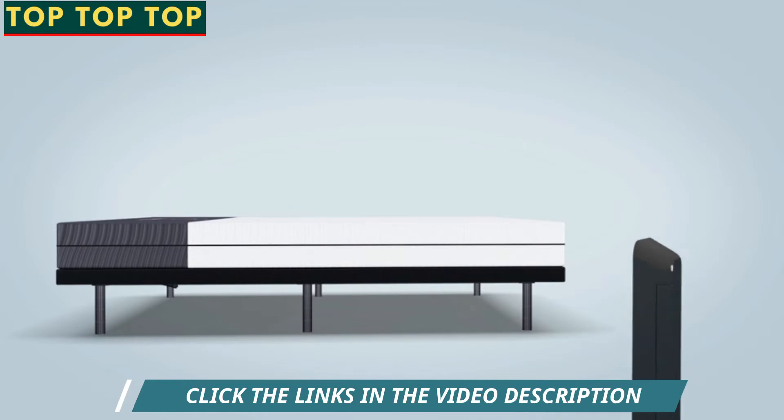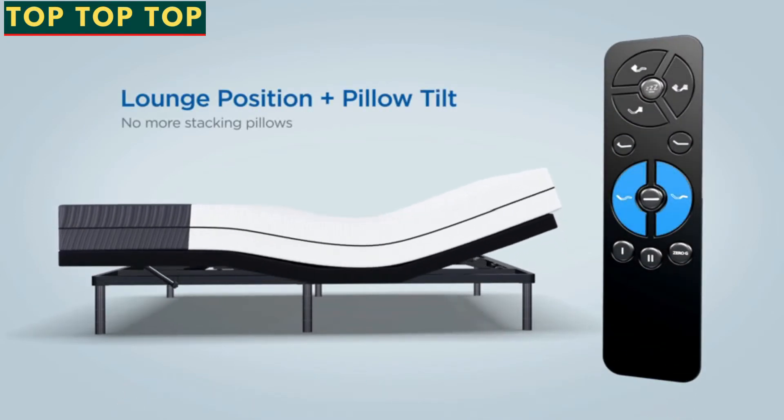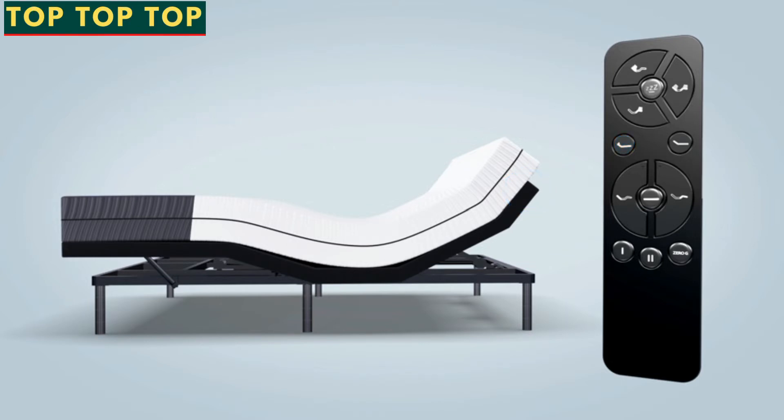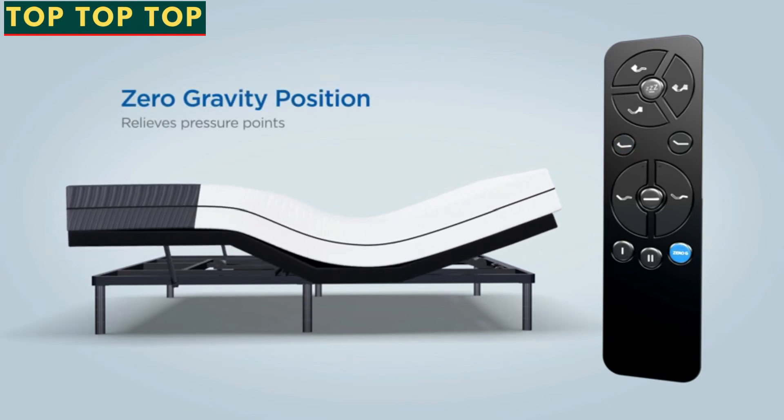Instead of propping up pillows to support the head, simply engage the pillow tilt feature. Read your favorite book or watch TV, and then get to sleep at the touch of a button. Easily accessible USB ports ensure all your devices are charged and nearby. Adjust to the zero gravity position to relieve pressure points across your entire body while you rest. Articulated grooves on the bottom of the mattress ensure it contours to the base to deliver maximum comfort in any position.